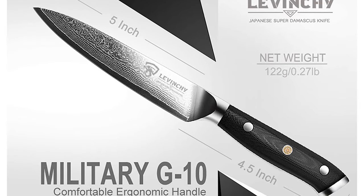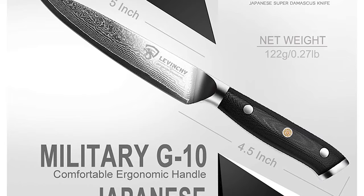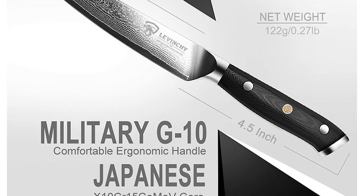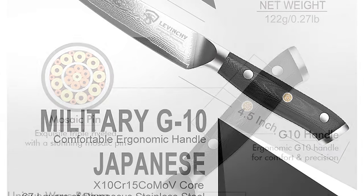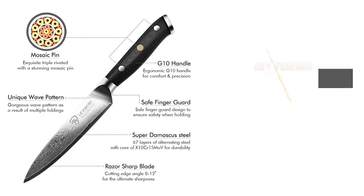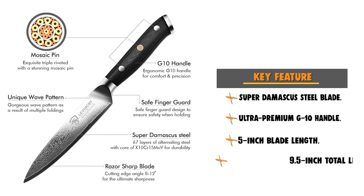It has an ultra-premium G10 handle that is military-grade with lifelong durability, triple-riveted to the forged full tang for extra strength and durability. It offers a 4.51-inch handle length and 0.87-inch width. Left-handed users can also hold the handle comfortably.